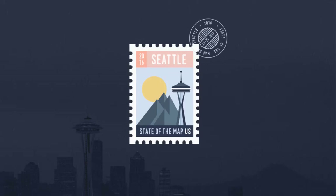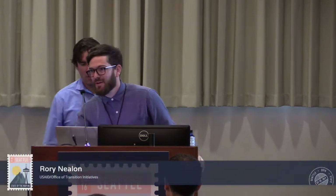Good afternoon. We're super excited to be here in Seattle for SOTNAS 2016. I am Tom Girton from the U.S. State Department. And I'm Rory Nealon from USAID Office of Transition Initiatives. Today we're here to discuss the phenomenal Virtual Student Foreign Service program and how we partnered this past year with U.S. college students to create some good data for OpenStreetMap.